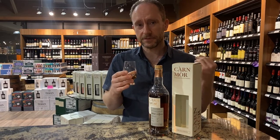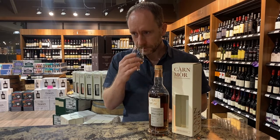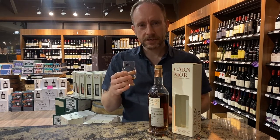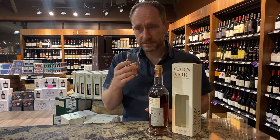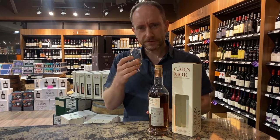This is going to provide a lot of rich, dark fruit, dry fruit character. You're getting things like a mocha-ish kind of note, and also maybe nutmeg as well. Very inviting — that's actually a lovely smell.